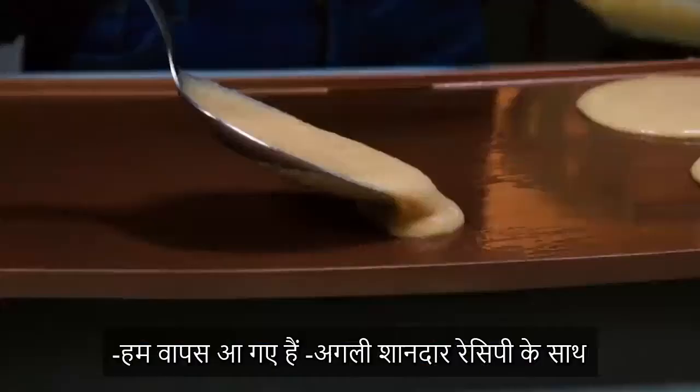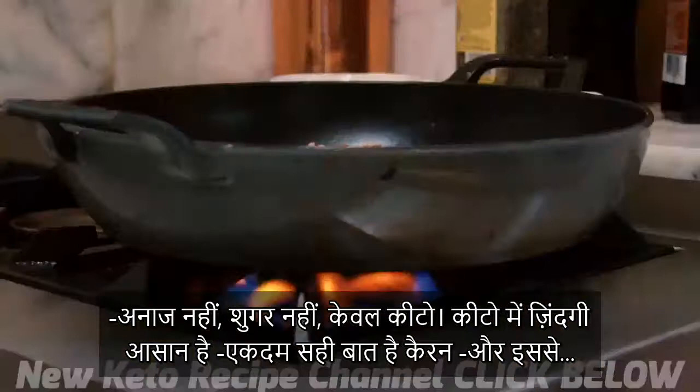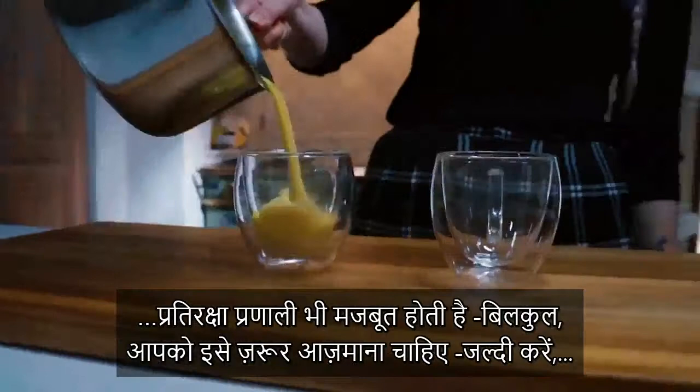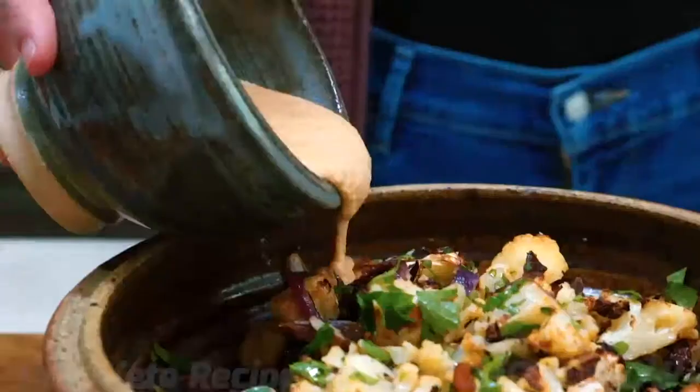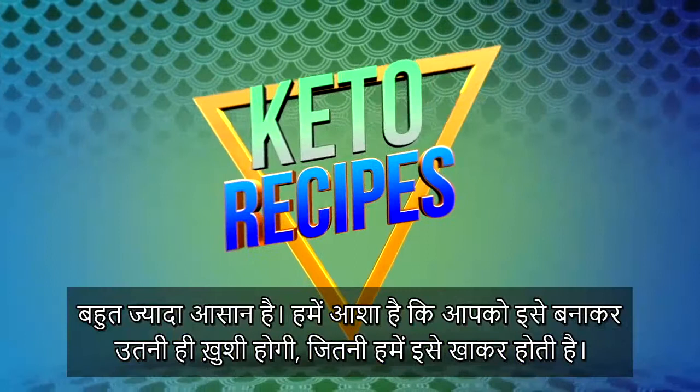We're back with another amazing recipe — no grains, no sugar, totally keto. There's no suffering in keto, absolutely not, Karen. And it's an immune system builder. You have to check this out. I think you should hurry up, watch the recipe, and make it yourself. It's just so easy to be keto — and super simple. We hope you enjoy making it as much as we are enjoying eating it.